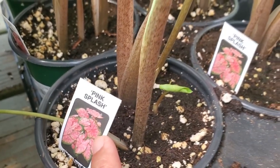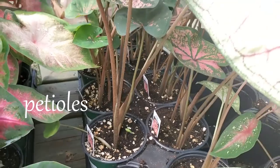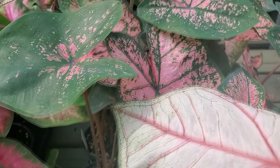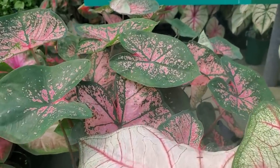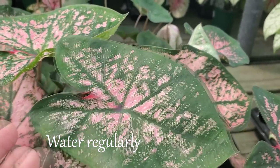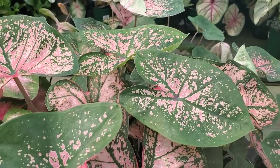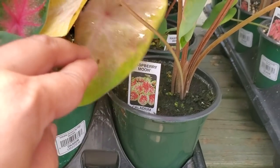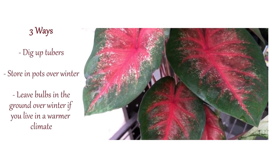Caladiums don't have stems — they have petioles, which are softer than stems. These plants thrive in moist, well-drained soil and need to be watered on a regular basis, especially during dry conditions. Watering them on a weekly basis is highly recommended.